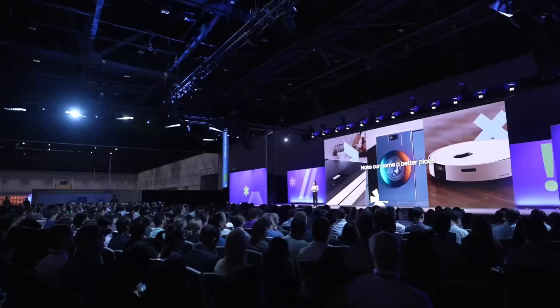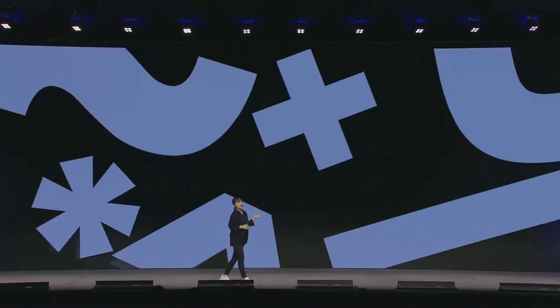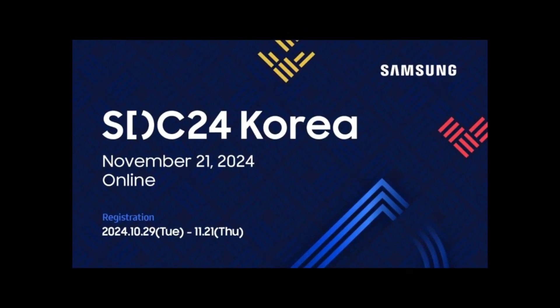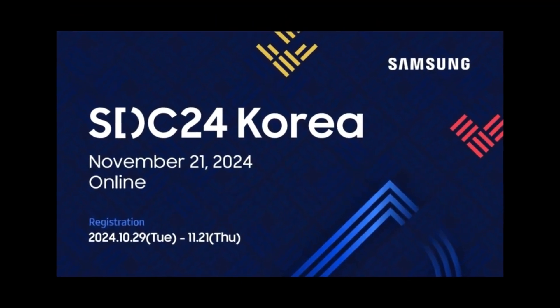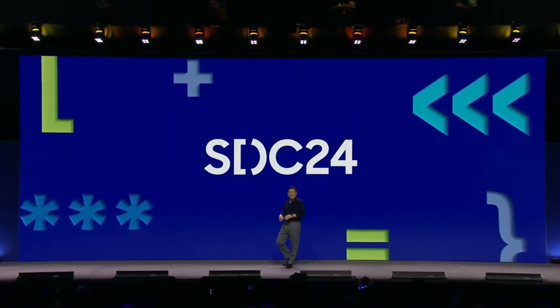Today, we've got some exciting news from Samsung that could signal a big leap in software development for Samsung users. So let's dive into what you need to know about the Samsung Developer Conference 2024, also known as SDC24 Korea, and what it could mean for the highly anticipated One UI 7 Beta.